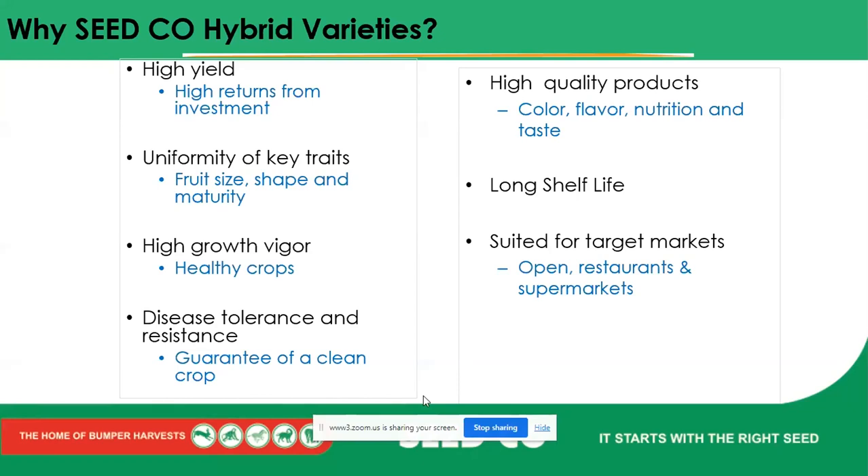Shape and maturity uniformity means we know our crop is going to mature close to around the same time. High growth vigor means healthy crops with excellent growth habits that don't show any restraint in growth. Disease tolerance and resistance is very necessary, especially when growing tomatoes during the rainy season where there's a lot of disease pressure. You're guaranteed a cleaner crop due to tolerance and resistance. Farmers should know the difference between tolerance and resistance — tolerance means the crop can handle a certain degree of infection and fight it, rather than being fully immune.